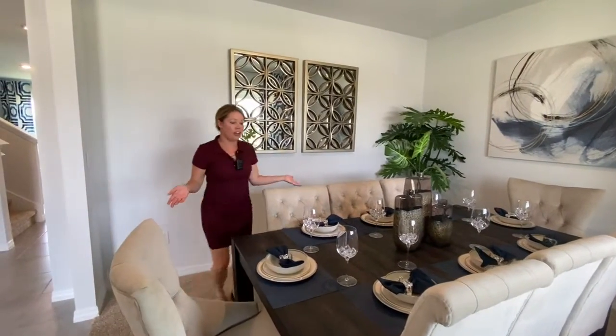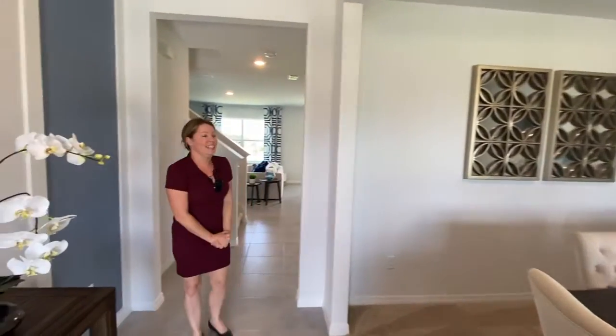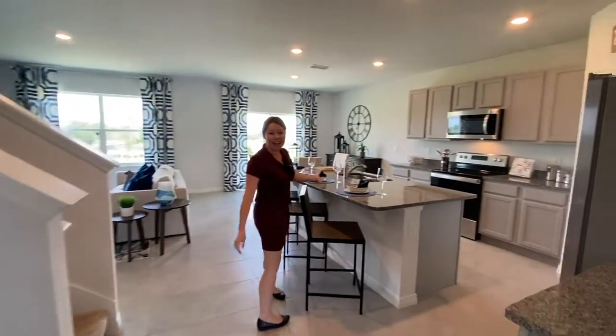Here you have your large dining room where you can seat many people. It gives you lots of space for when you have company. There's a nice entryway here in the foyer, and we come into your beautiful kitchen where you have a nice big island.